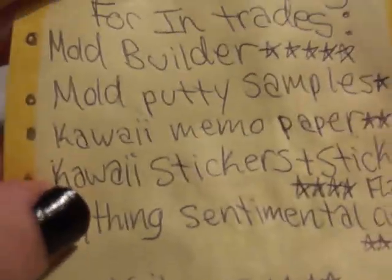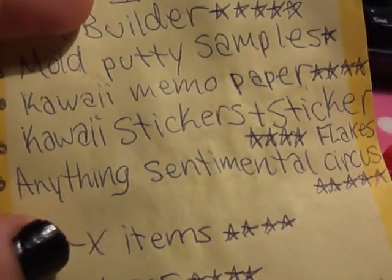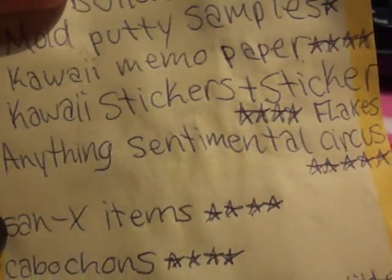I want mold putty samples — one star. Kawaii memo paper and memo pads — five stars, I really want those. Kawaii stickers and sticker flakes — four stars.